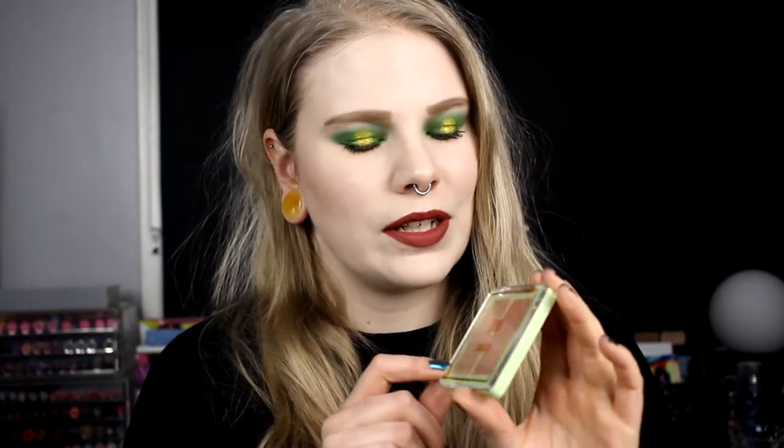The last highlighter is the Pixie by Petra Subtile Sunrise. I will not open this and show you because I did it in my haul video and it fell out — this shade fell out, so that's why it looks not so good. But I really love this highlighter, it's amazing. I pressed it back down and I still have it, but I'm not going to open it again because I'm afraid it'll fall out. This is a new favorite — top three highlighters, I think.